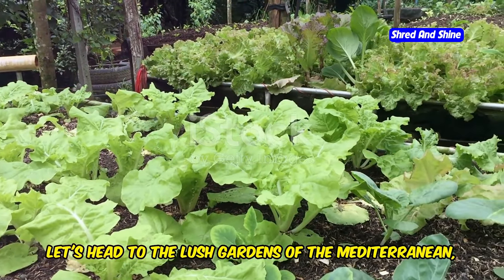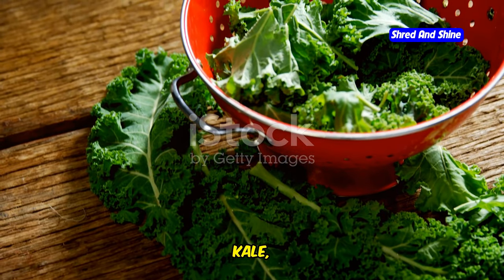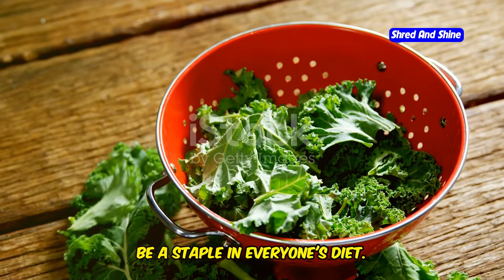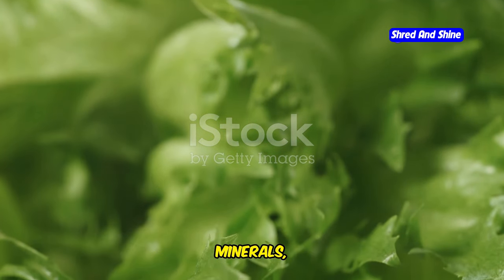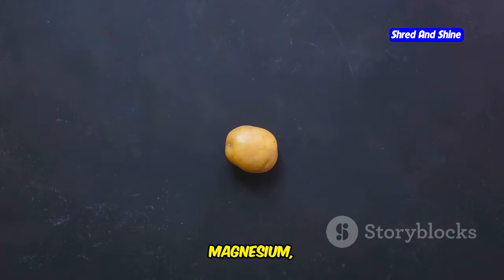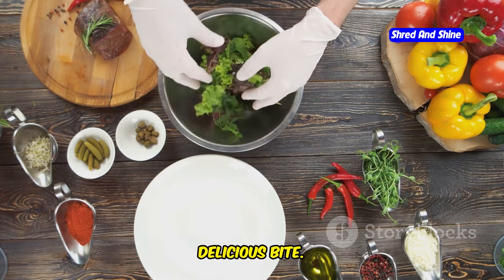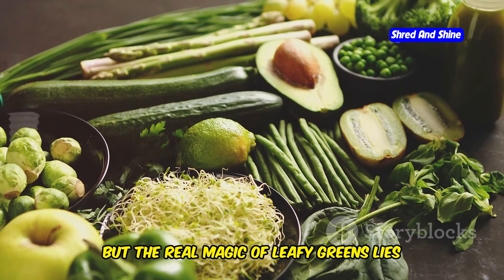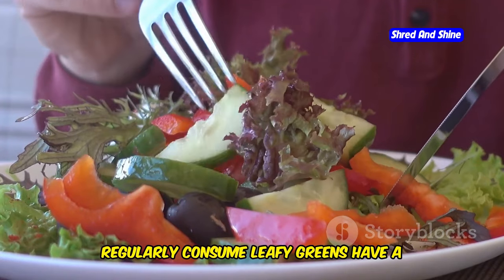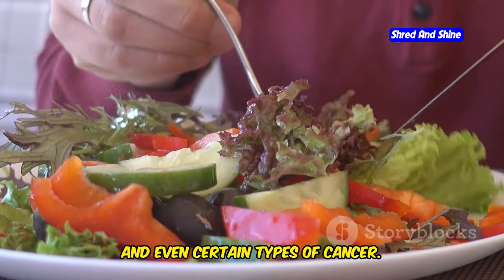Now let's head to the lush gardens of the Mediterranean where leafy greens reign supreme. We're talking about spinach, kale, arugula, collard greens — all those vibrant, nutrient-packed powerhouses that should be a staple in everyone's diet. Leafy greens are bursting with vitamins, minerals, and antioxidants — vitamins A, C, and K, folate, iron, magnesium, potassium — the list goes on and on. It's like getting a multivitamin in every delicious bite. Studies have shown that people who regularly consume leafy greens have a lower risk of developing chronic diseases like heart disease, type 2 diabetes, and even certain types of cancer.